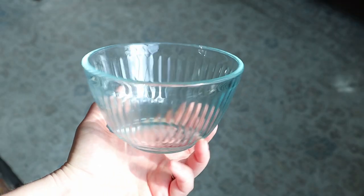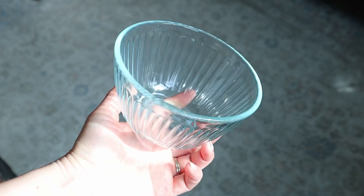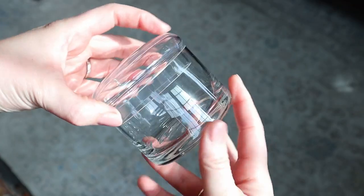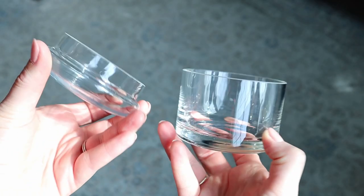She got this little Pyrex bowl. We have bigger sizes but not this tiny one, so my mom got it for $5.99 — real Pyrex. She also got this pretty little container with a lid, for jewelry in the bathroom or on a dresser.